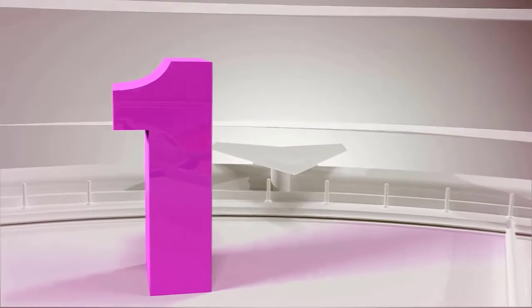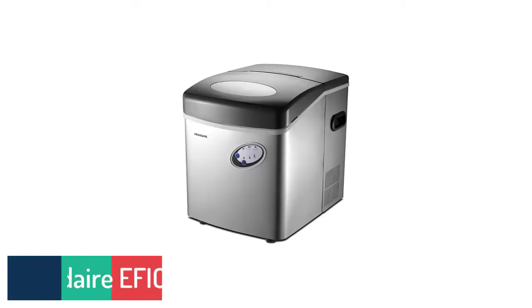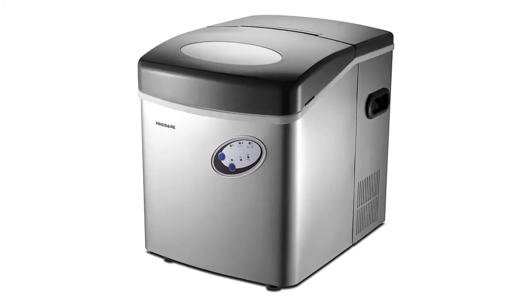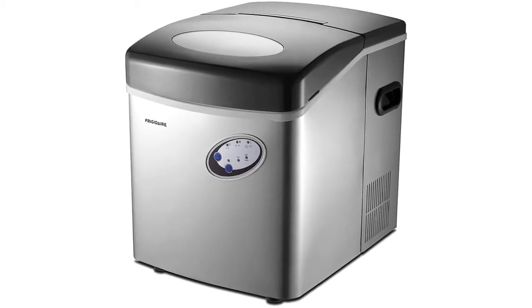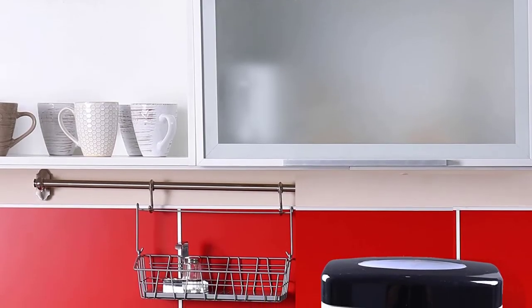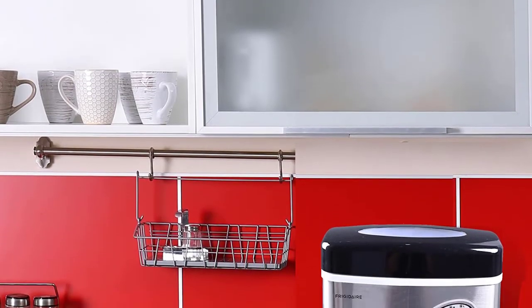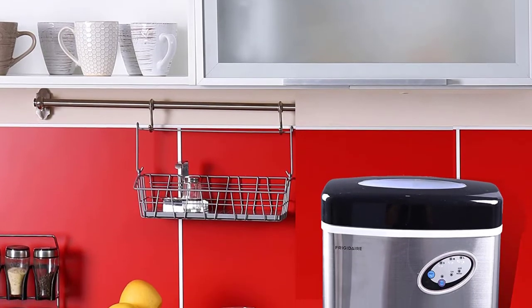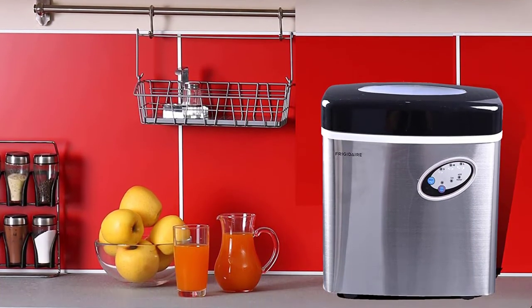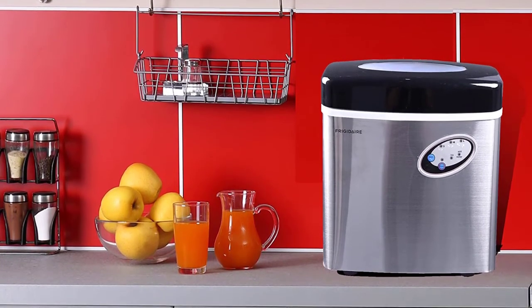Number 1: Frigidaire EFIC 115 Ice Maker — Frigidaire EFIC 115 Extra Large Ice Maker, Stainless Steel, 48 lbs per day. When you hear the Frigidaire name, immediately you think of quality-built, affordable kitchen products. Well, the folks at Frigidaire are at it again — introducing the Countertop EFIC 115 Ice Maker.